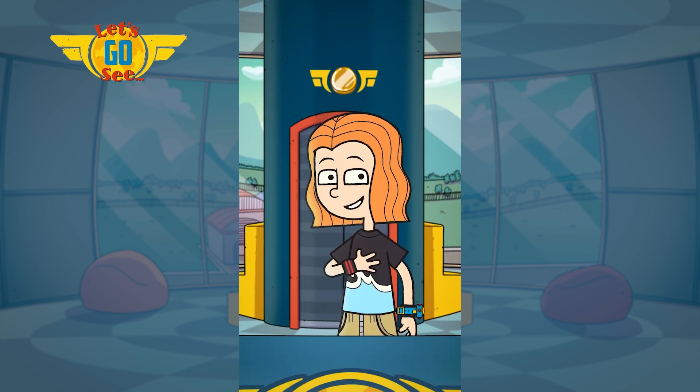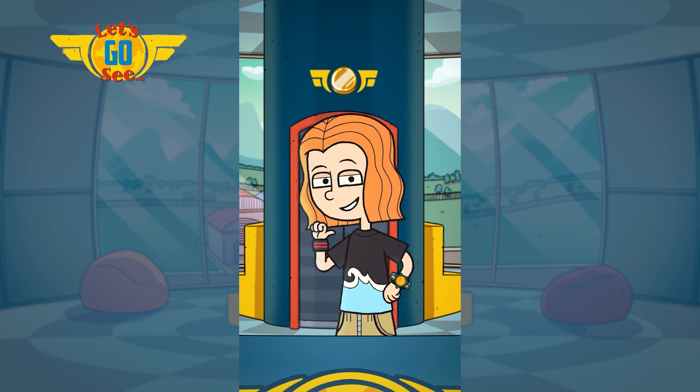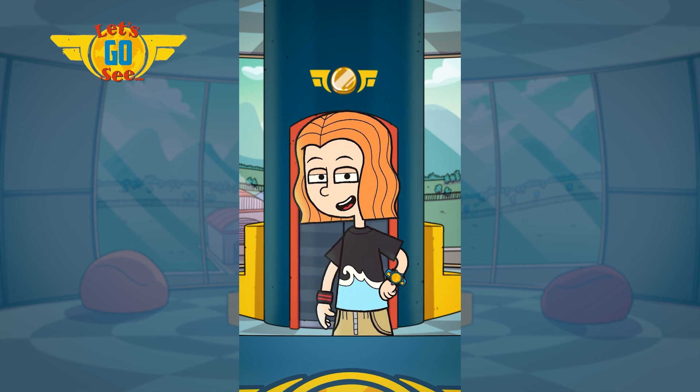Whoa! There's so much to see in Rome. I definitely need to go back. Like, right now. Rome, over and out.